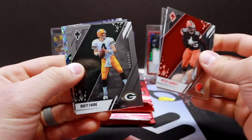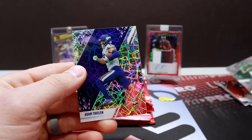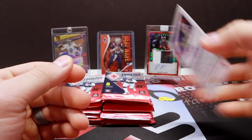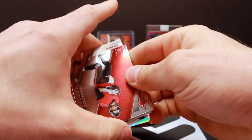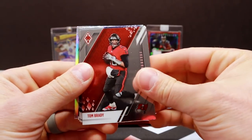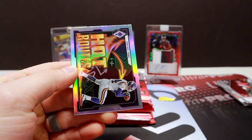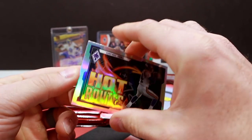Pack three: Miles Garrett, Jacoby, Brett Favre, Michael Carter rookie, and Adam Thielen — that'll be the base laser parallel. Pack four: Tom Brady, Tucker, Kenny Galladay, Baron Browning rookie, and Hot Routes Randy Moss. Such a beast.